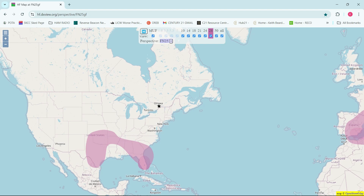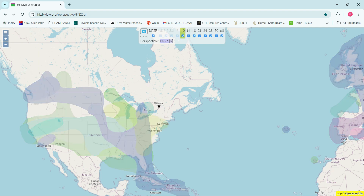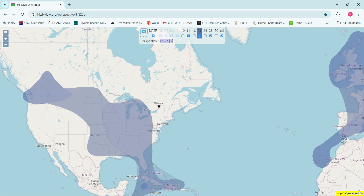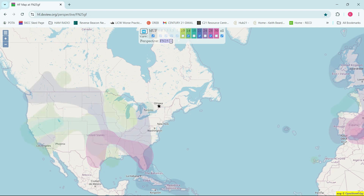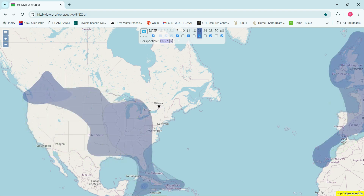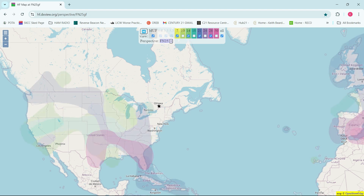Now, if you look up to the top of the map, there are your different bands from 10 all the way up to 50. You have the option of leaving it all bands, or I tend to just work the main ones. So these are the main bands — 14, 15, and 10 that I tend to work, and sometimes I'll also include the 7-meter band as well. So there are my main bands that I tend to work. It's giving me an idea as to what's happening with all of those.